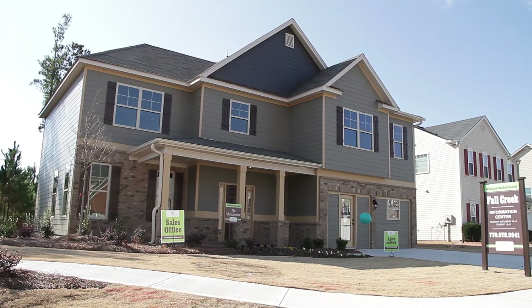Hello, welcome to Fall Creek by Wilson Parker Homes. I'm Violet McCord. Today we are in the Manchester floor plan. Let's look around.